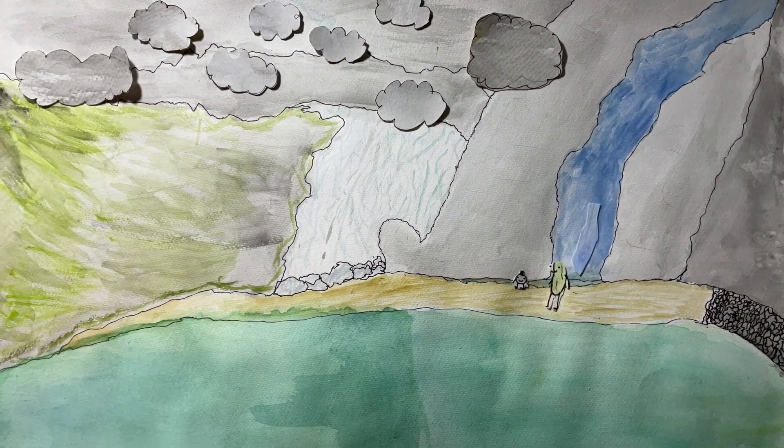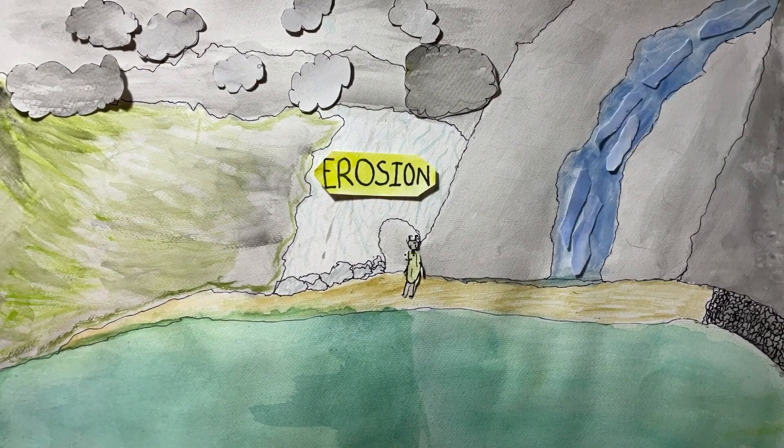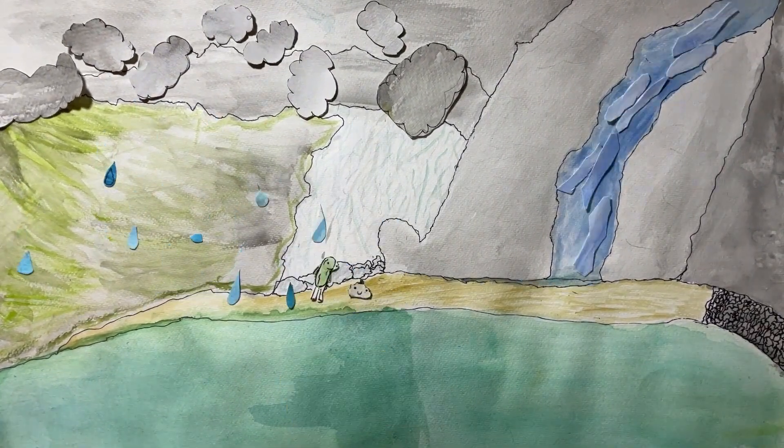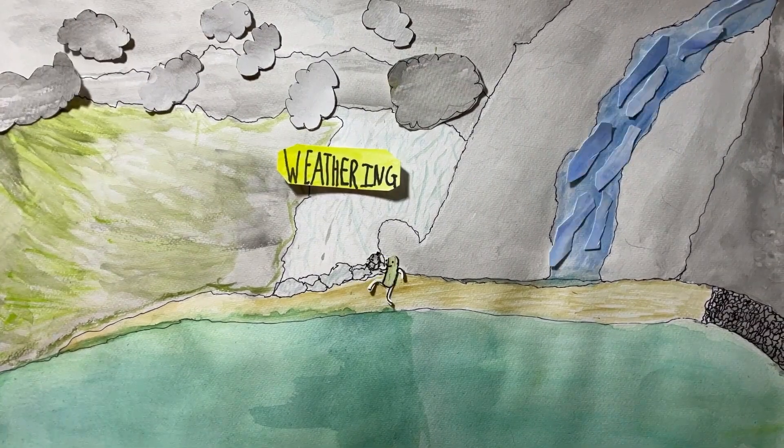Hi, I'm Pickle Joe and this is Fancy Rock. We are here to teach you about flooding. Erosion happens when natural forces like floods break down rock into sediments. This is called weathering.